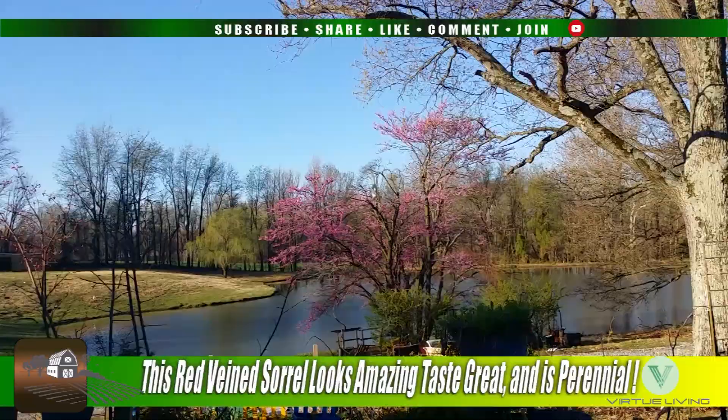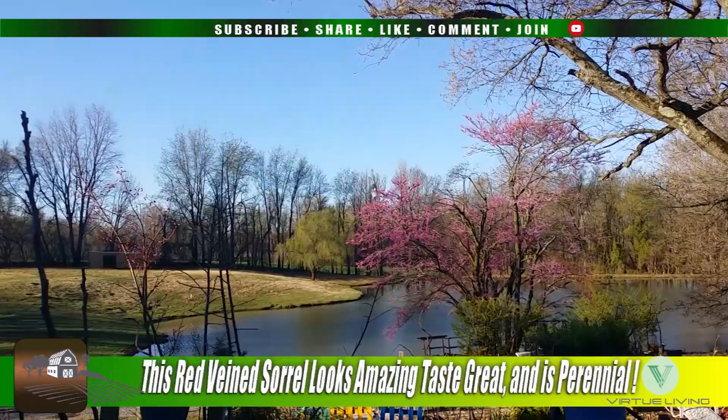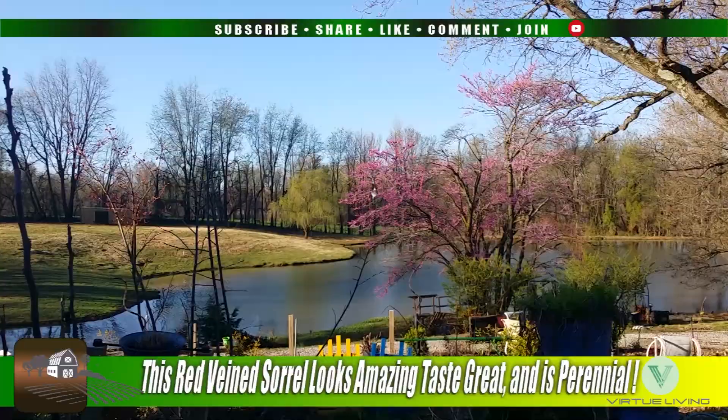I think I am going to wrap up this video. I have spoken long enough — came out here to show the Red Sorrel but spent a little more time doing this as well. Until next time, we will talk to you soon.